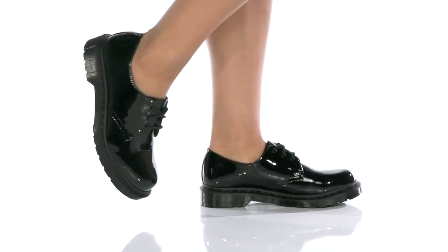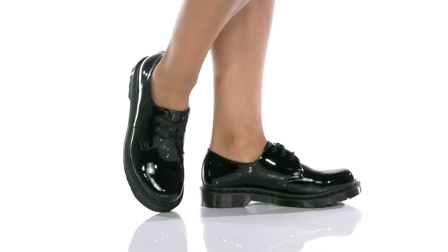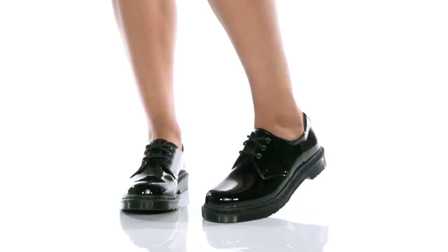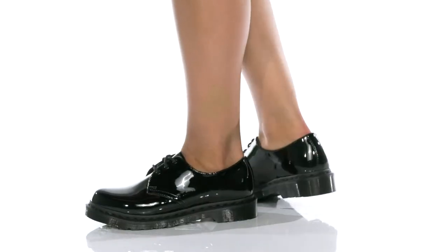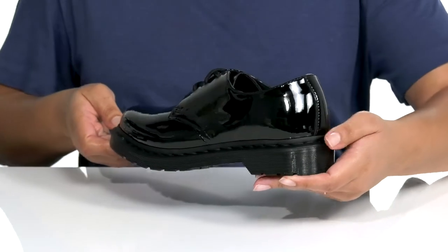Make a stylish and bold statement with these shoes by Dr. Martens. They feature a patent leather upper with a traditional lace closure and metal eyelets for a secure and custom fit. The shiny and glossy patent leather gives the shoe a bold look that can go with a variety of outfits.